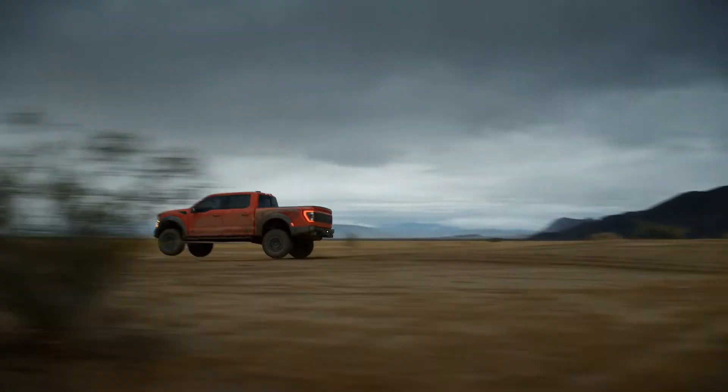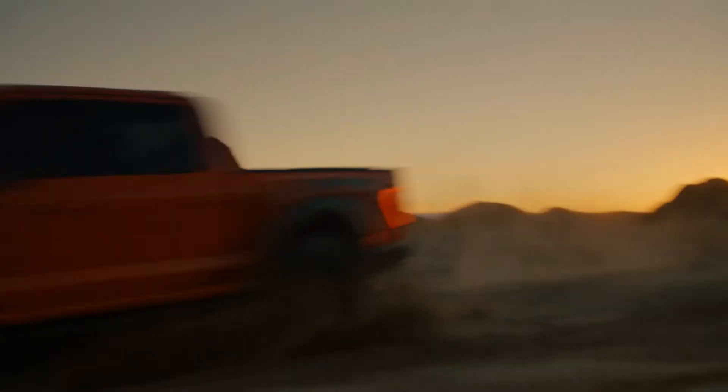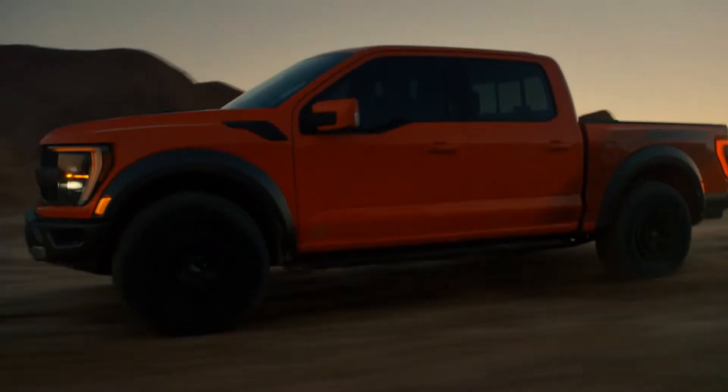The headlights stretch fender to fender to give it a real menacing look. It also has functional side vents, blacked-out tail lights, and rear steel rail bumpers with dual exhaust tips tucked right up against the truck to prevent damage when going off the beaten track.